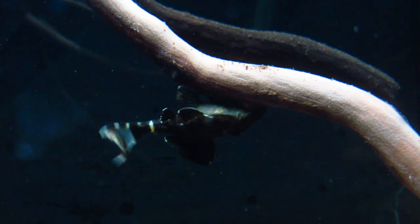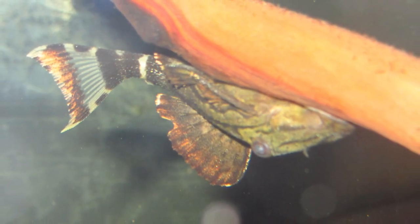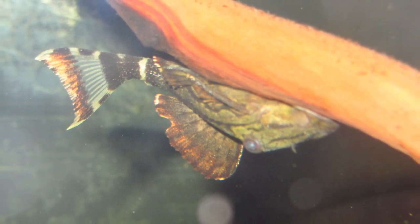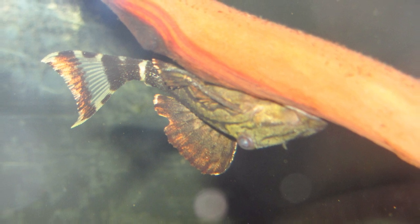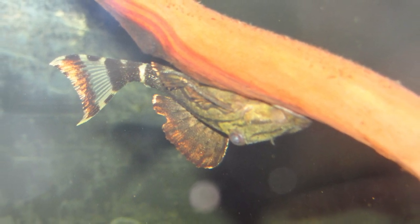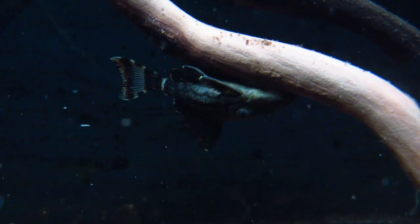In the wild, this Pleco typically reaches about a foot in length. And although it's a majestic fish, as it grows in size it also grows in temper. They are notorious for being territorial, so it's best to keep only one of these per tank. While they can be territorial towards other Royal Plecos, they actually get along well with other social fish.